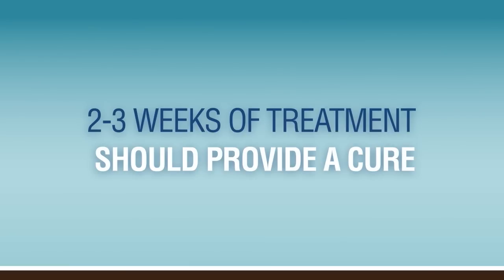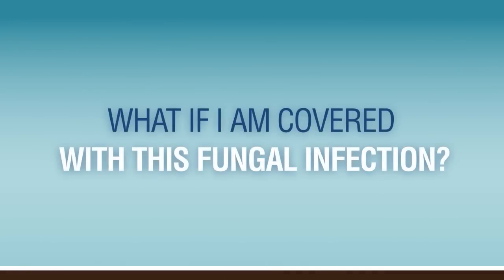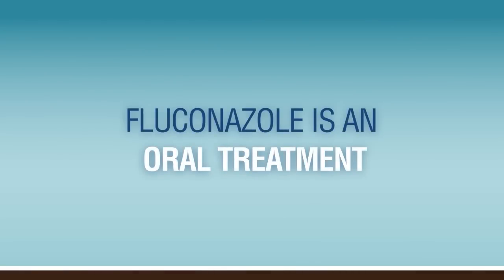That will get rid of the fungus and allow the skin color to come back to normal and resolve the symptoms of itching and scaling. If it's a more extensive disease process involving a greater portion of the body, or if it doesn't respond to the topical medications, we use an oral medication called fluconazole, which the patient takes for seven days.